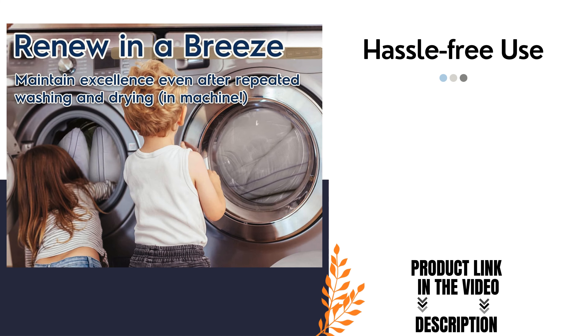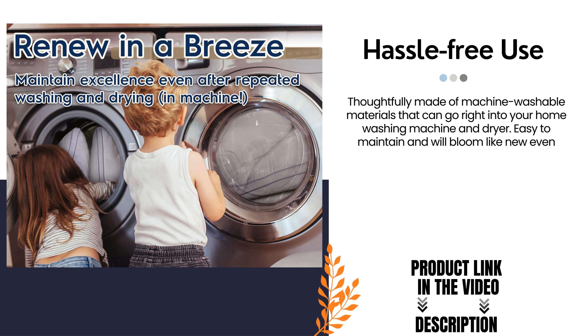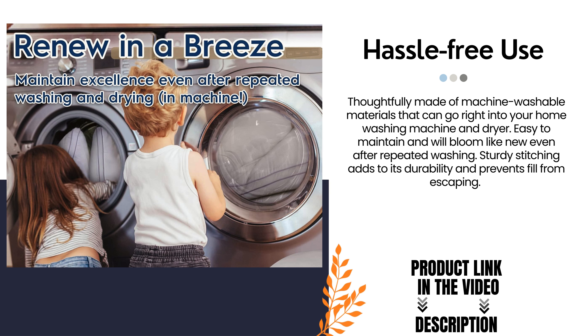Hassle-free use. Thoughtfully made of machine washable materials that can go right into your home washing machine and dryer. Easy to maintain and will bloom like new even after repeated washing. Sturdy stitching adds to its durability and prevents fill from escaping.